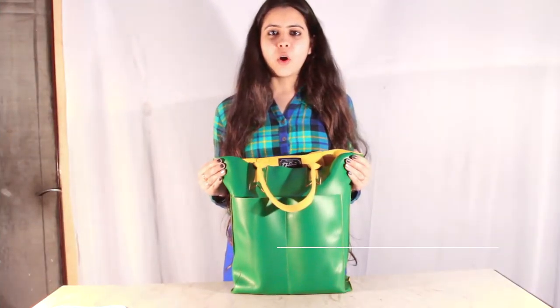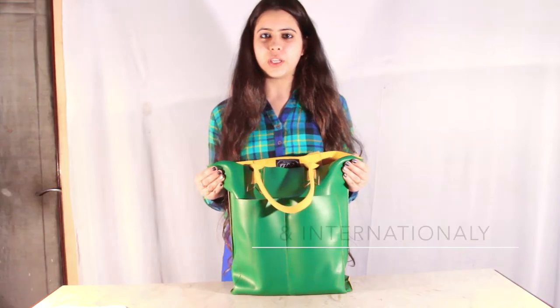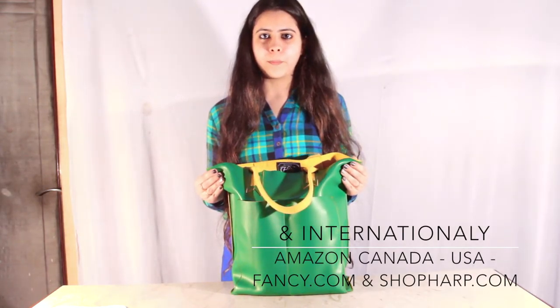You can buy this bag online in India on Myntra, Amazon, and Flipkart, internationally on Amazon Canada, Amazon USA, and you can also buy it on shophub.com. Thank you.